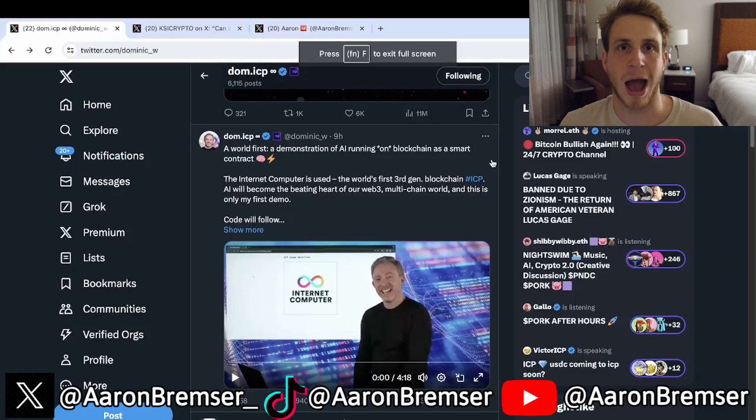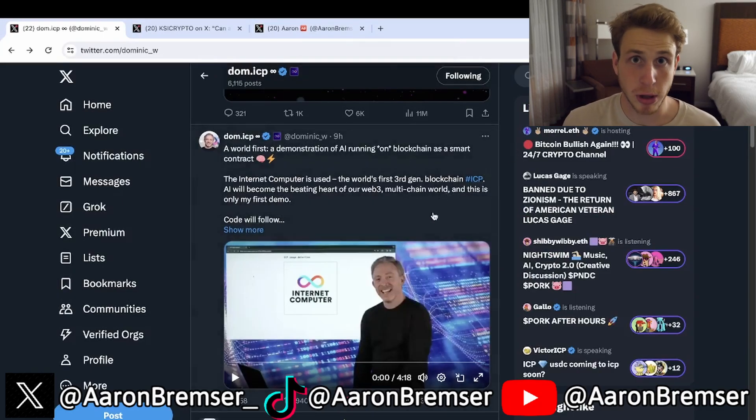ICP is the first blockchain ever to have AI running fully on the blockchain. Today we're going to be watching a video that Dominic Williams, the founder of ICP, posted recently on his Twitter. It low-key went viral on crypto Twitter and made a lot of noise, deservingly so. Take a look at Dom's tweet right here.